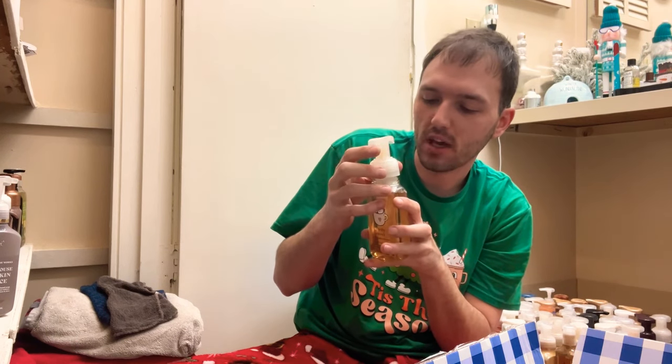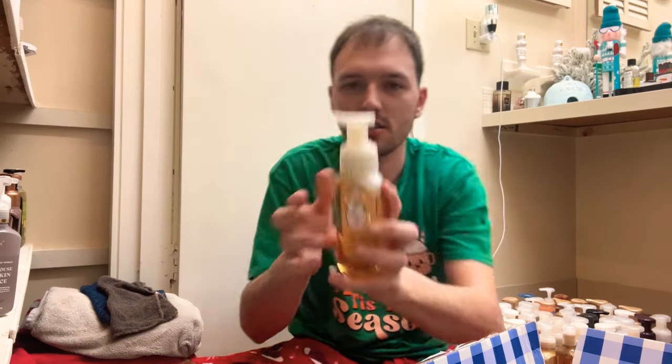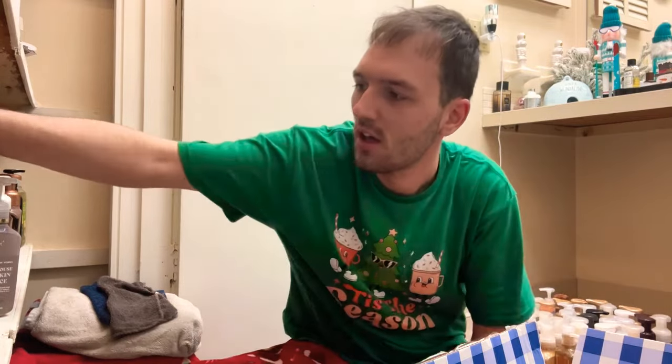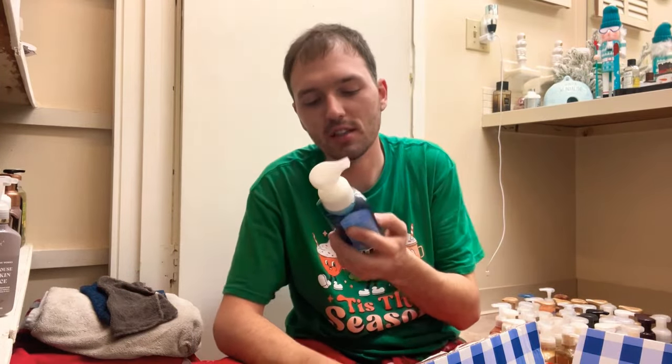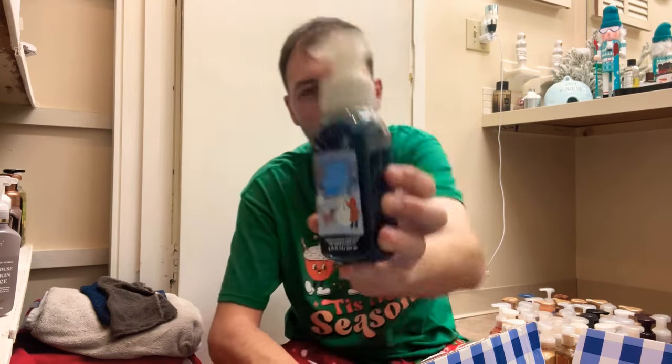Then I have Pretty Sweet Marshmallow Flurries — warm marshmallow, fresh lavender, and smoked woods. I like this one. I'm definitely picking up on that marshmallow and the lavender is definitely there, so love this one — we'll go ahead and keep that.